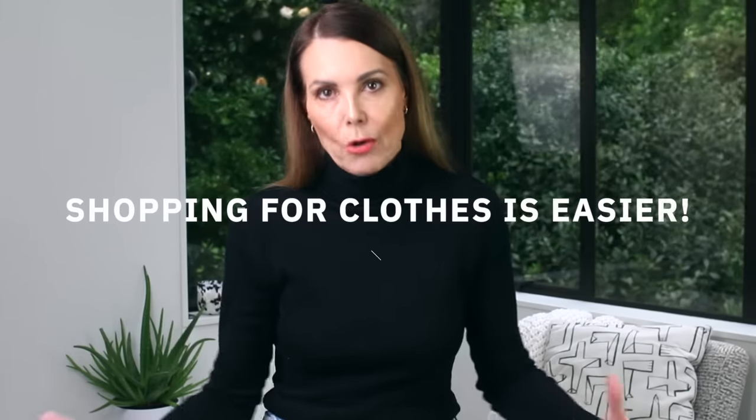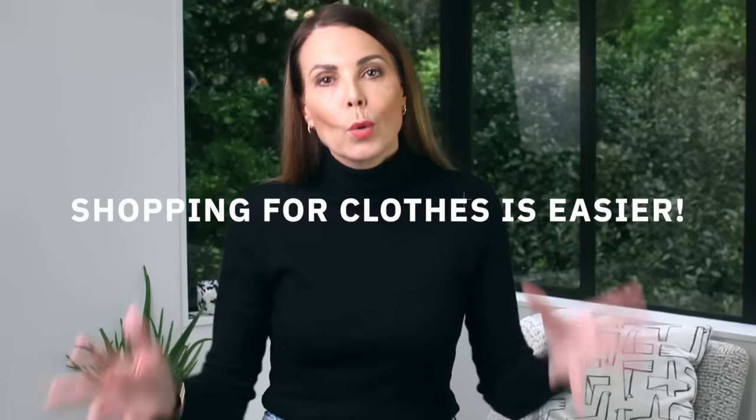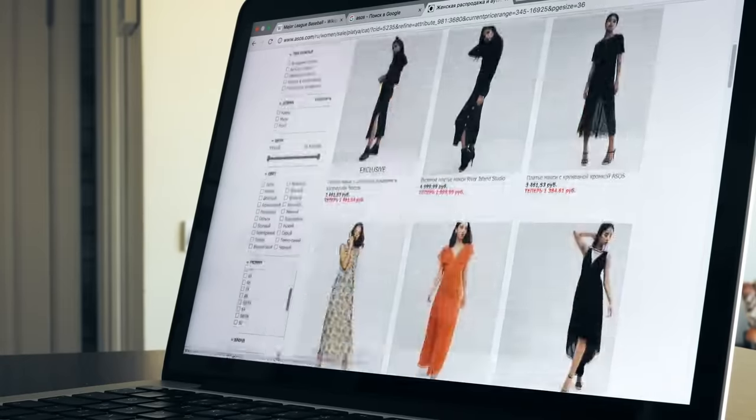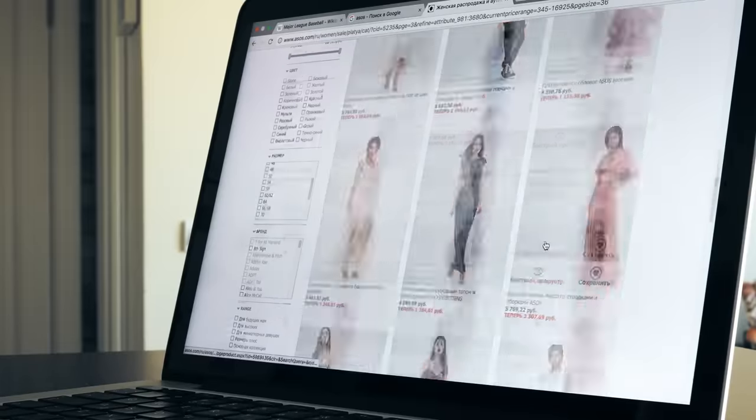One of the real upsides to having a capsule wardrobe is that shopping for clothes becomes so much easier. You have real order and structure to your wardrobe, so there's no more wandering around stores or mindlessly scanning online shops. When you're shopping randomly like that, you tend to make more impulse buys. When you do have a capsule wardrobe, you have less pieces, a better handle on those pieces, and when you're adding something new, you have a very good idea of exactly what you're looking for — so it saves time and money shopping.